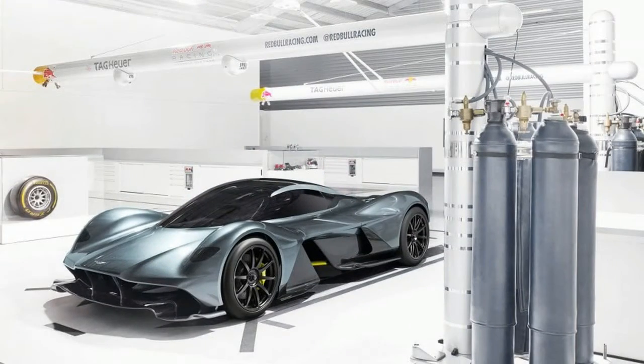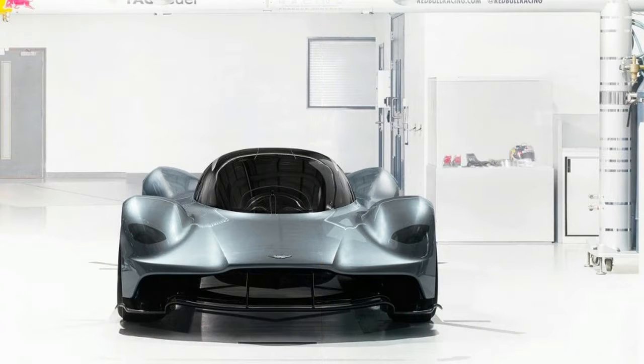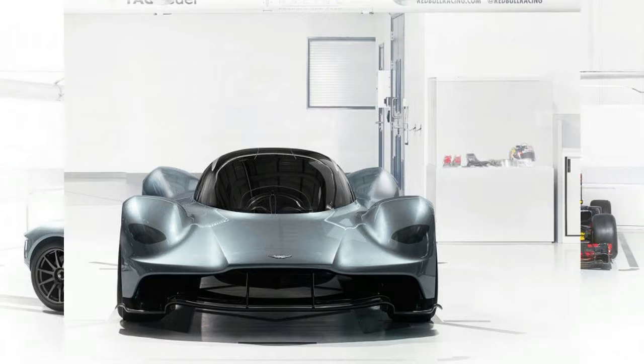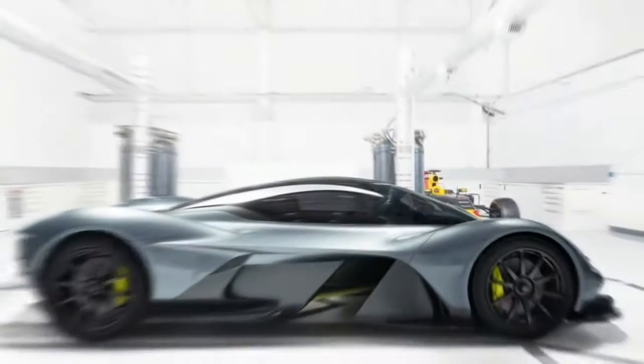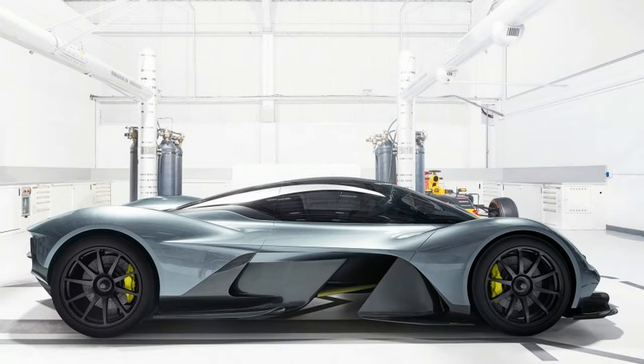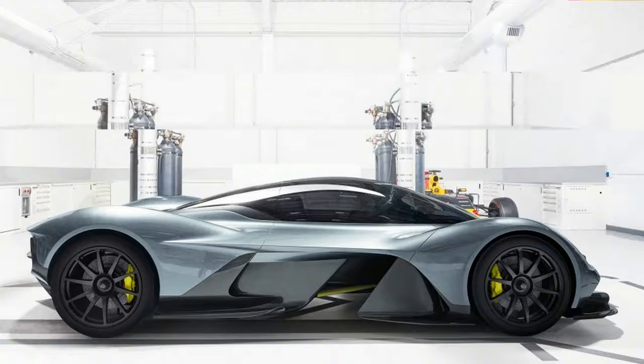The one that is going to be LMP1 levels of performance will be the track-only car, Newey told us. Then we'll make a road version of that. Many parts will be common, but obviously it will have an interior in it and won't have quite the big wings of the track car. There will be differences, but the cars will be closely related.